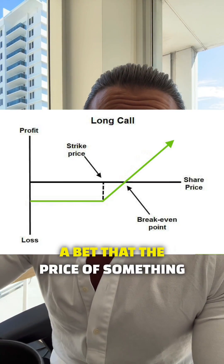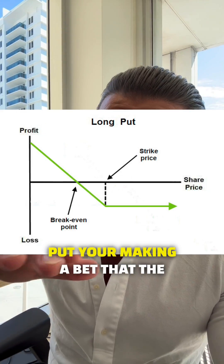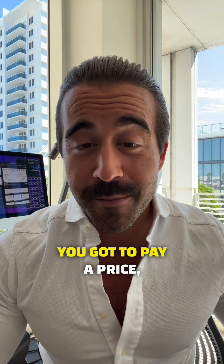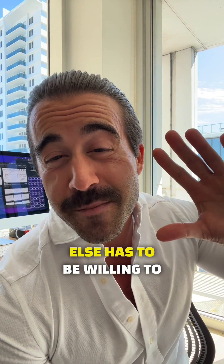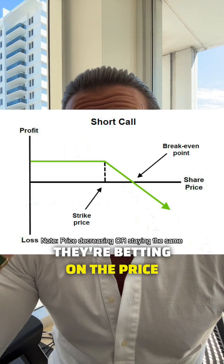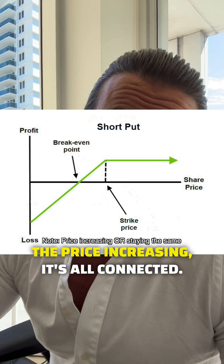If you were to buy a call, you're making a bet that the price of something will increase — it kind of looks like a hockey stick. If you were buying a put, you're making a bet that the price of something will decrease. For the right to an option, you've got to pay a price called a premium. And like all markets, if you're buying something, someone else has to be willing to sell it to you. So if someone is selling you a call, they're betting on the price decreasing, and if someone is selling you a put, they're betting on the price increasing. It's all connected.